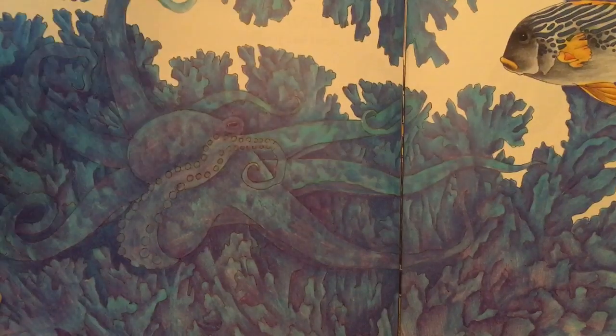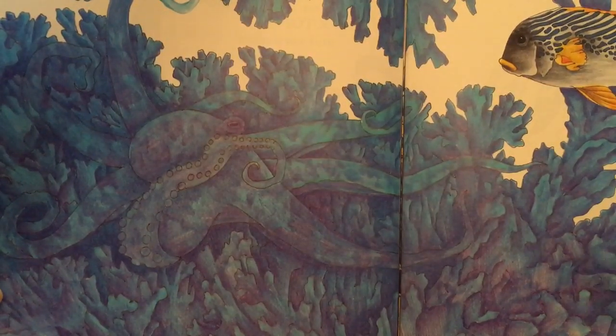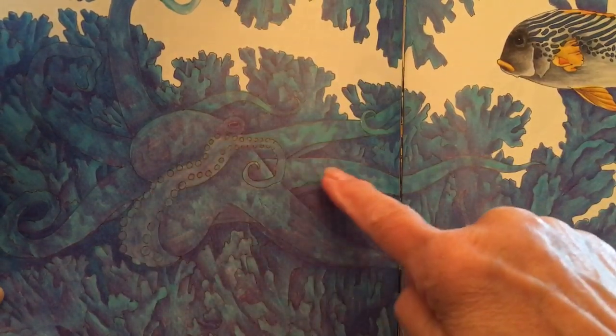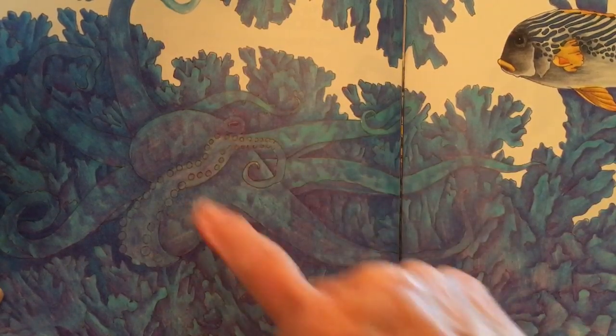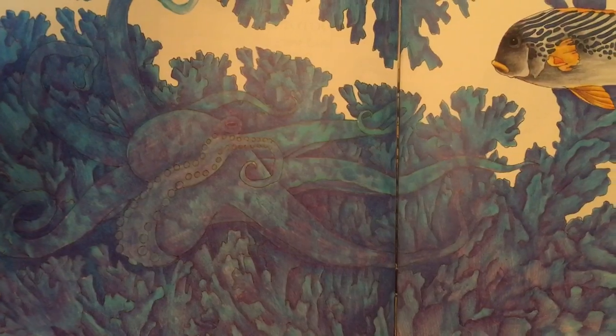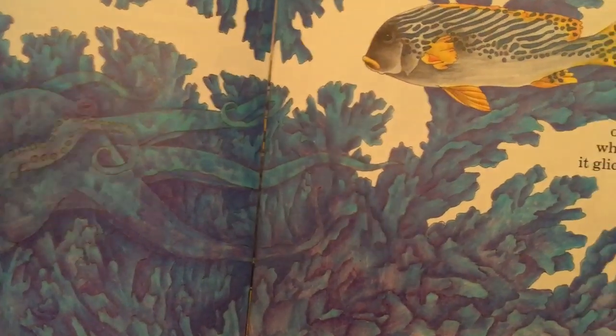Do you see the octopus? Look for its tentacles. There's one with the little suckers on it. Here's another tentacle and another one. Can you see one of its eyes and its head? There it is. Wonder if that fish has noticed it's there.